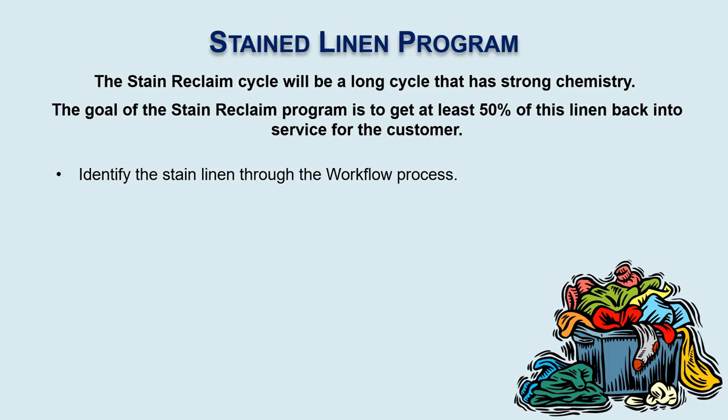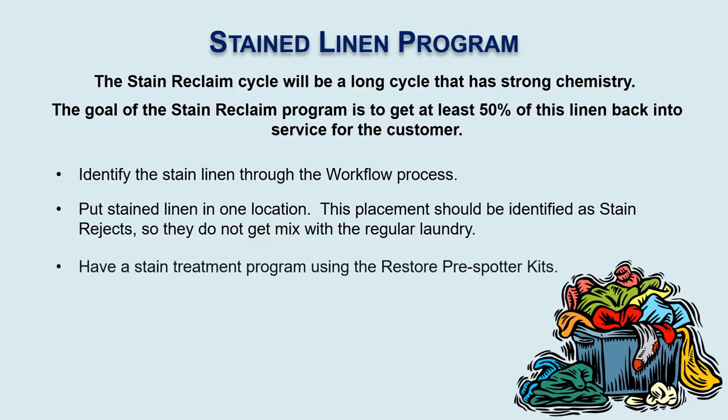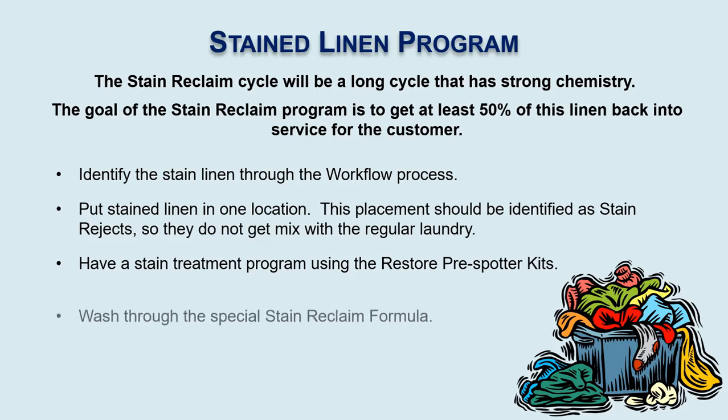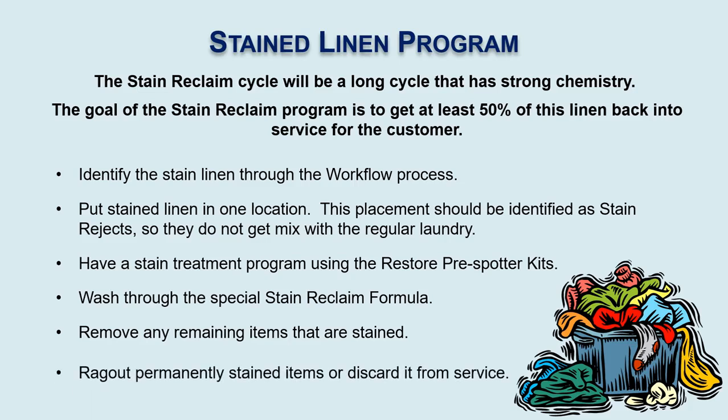First, we have to identify the stained linen through the workflow process. We have to put that stained linen in one location and identify these as stain rejects — we don't mix it in with the regular linen. We apply a stain treatment program using products like our Restore pre-spotter kits, then wash it through a specially designed stain reclaim formula. Once it's finished, any remaining stained items need to be pulled out of service — either ragged out permanently or discarded.